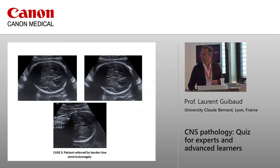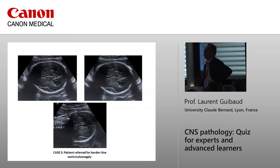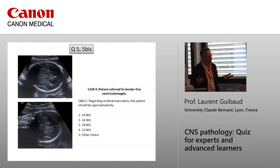Quiz two — it's easier. This patient was referred for borderline ventriculomegaly. Regarding cerebral maturation, as discussed this morning with the Sylvian fissure, what is the approximate gestational age of this patient? Options: 24, 26, 28, 32 weeks, or other.